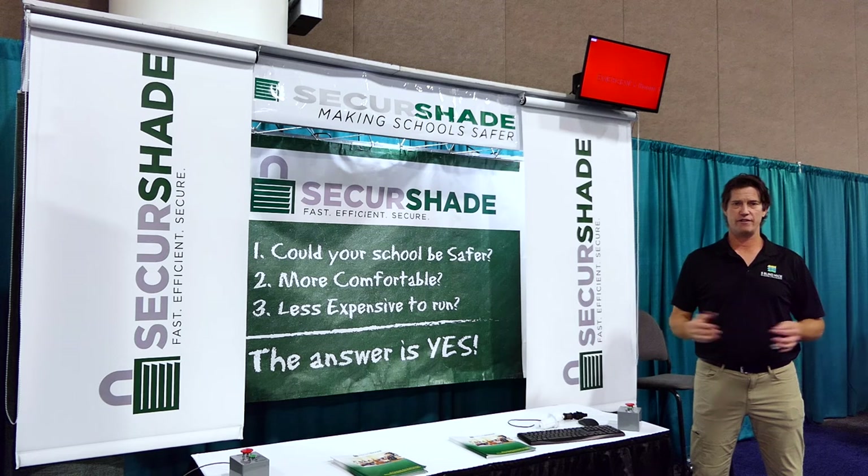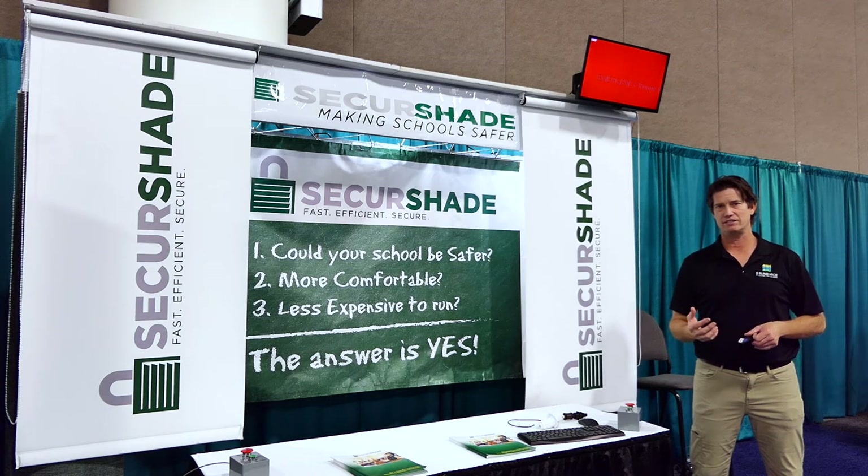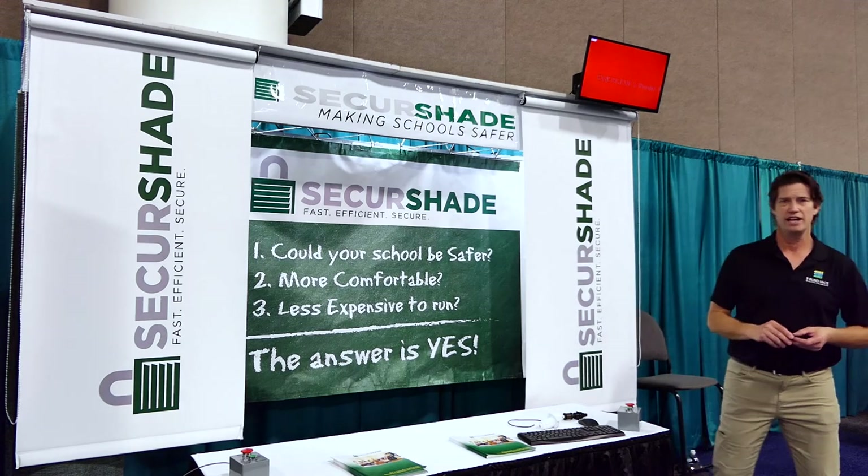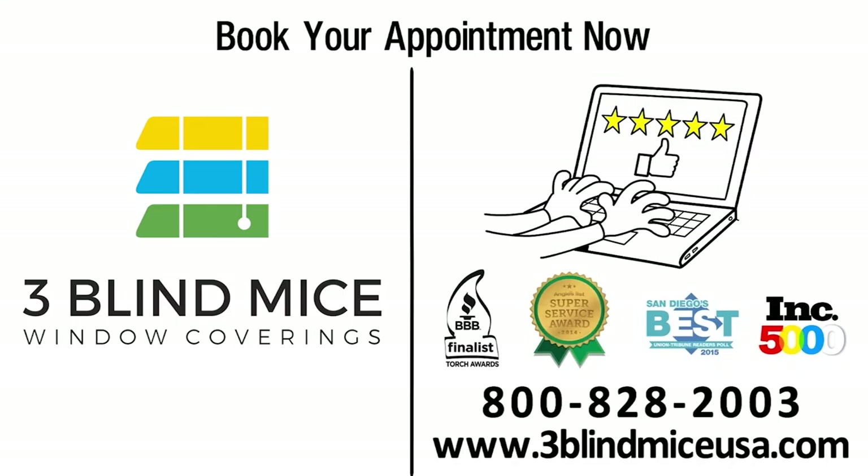It's a really cool innovation and a great product out there — it's a need that we have in our schools today. If you'd like more information about it, you can reach us at 800-828-2003, or you can find us on threeblindmiceusa.com, where we can do an in-school, in-work, or in-church appointment, or we can do virtual as well. Thank you very much for your time and we look forward to talking to you.